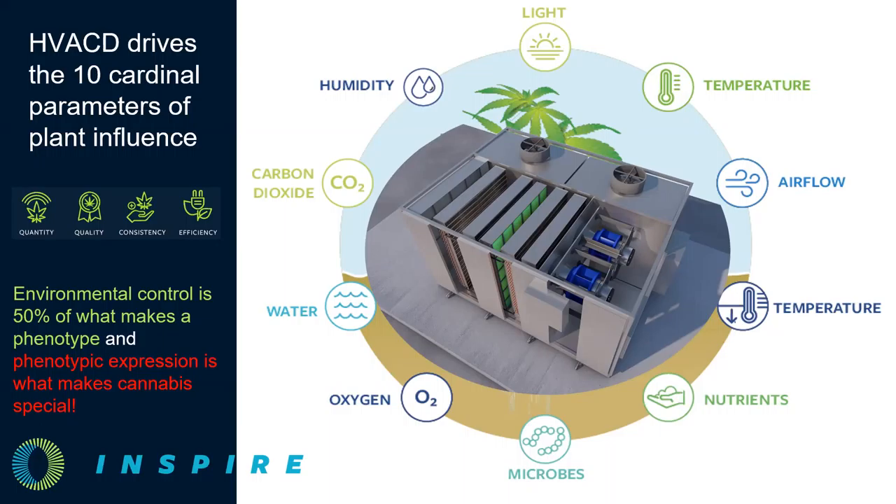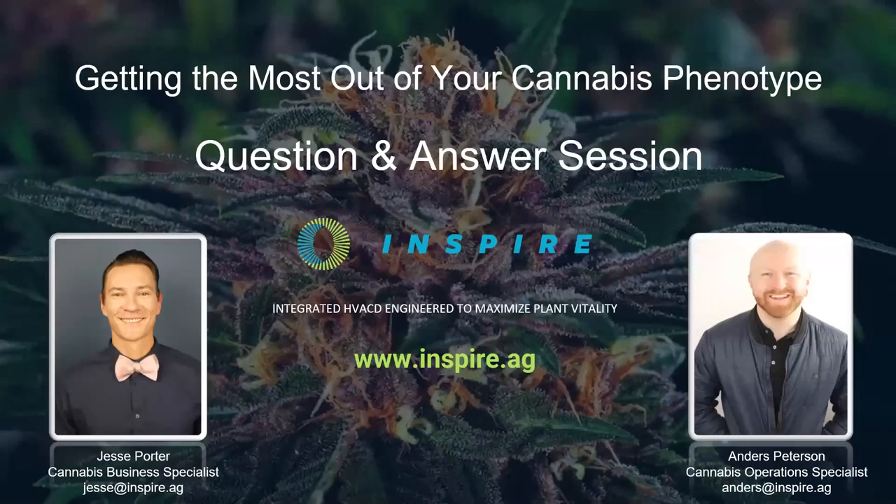Environmental control is 50% of what makes up a phenotype, and 100% of what makes each cultivar special is phenotypic expression. It's all about control, and what you do with that control drives plant expression and increases financial performance. That's why it's so important to think about these interactions when building your cannabis business. We'd love to hear from the community on future webinar topics, and from here we're going to spend another 30 minutes jumping into Q&A. Let's turn it over to Brian.